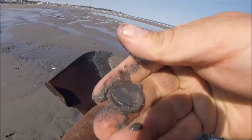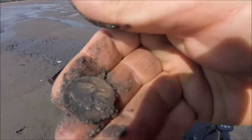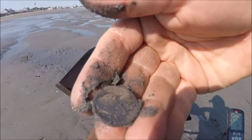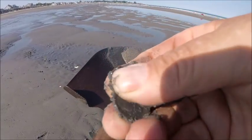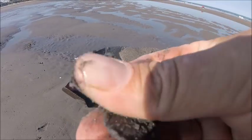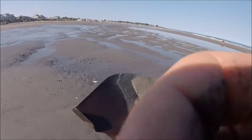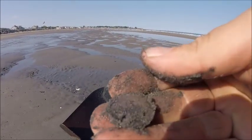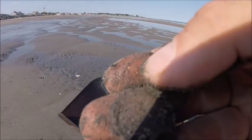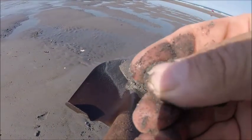Got a Jefferson that looks like it's been down there. War nickel, war nickel — maybe, yeah. I think I see a 43. I think it's a 43, as far as I can see. Let me try to clean that off a little. Looks like a 43.